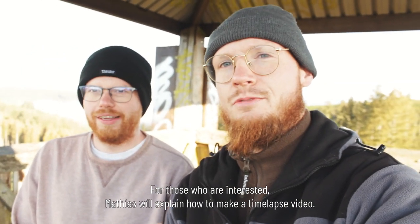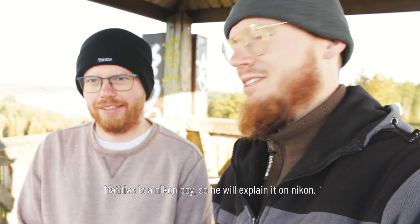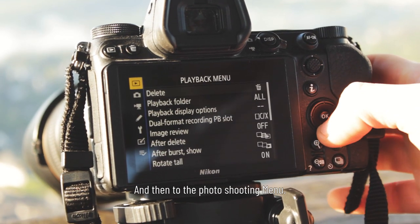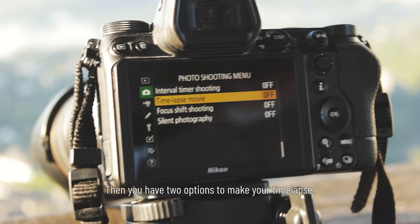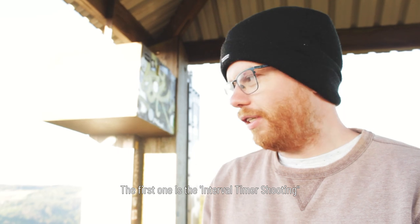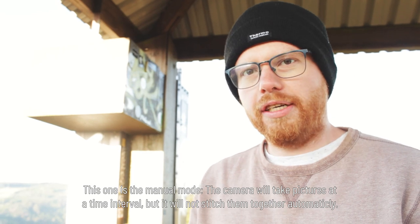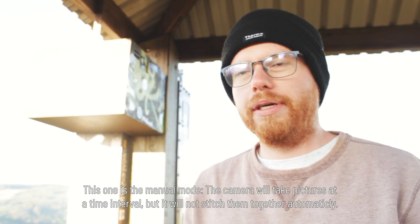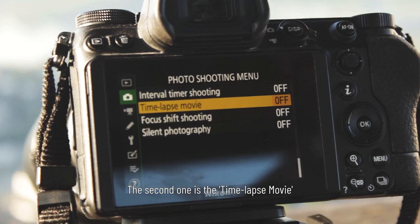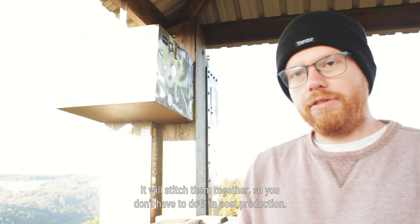For those who are interested, Matthias will explain how to make a time-lapse video — you can do it with any brand of camera. Matthias is a Nikon user, so he'll explain it on Nikon. First, go to the menu, then to the photo shooting menu. You have two options: the first is interval timer shooting, which is manual mode — the camera takes pictures at a set time interval but will not stitch them together automatically; you have to do that in post-production.